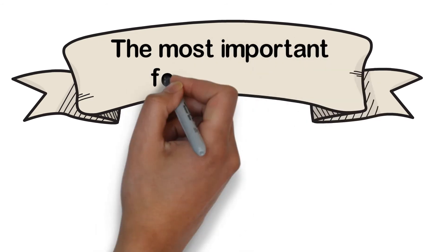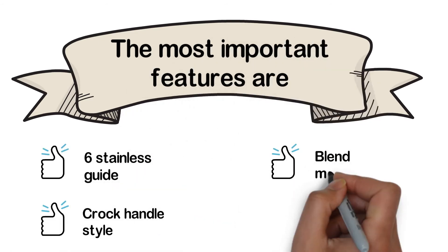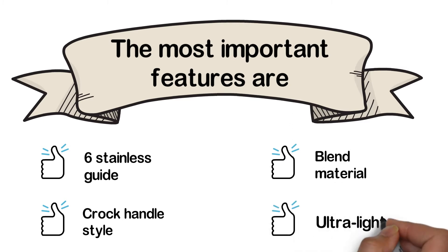The most important features are: 6 Stainless Guides, Cork Handle Style, Blend Material, and Ultra Light.